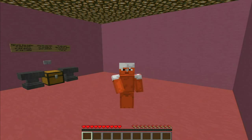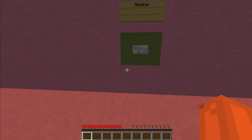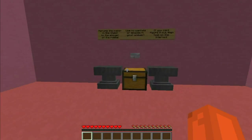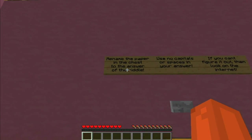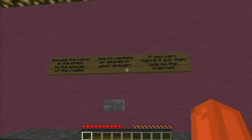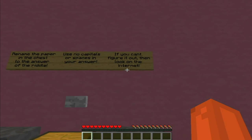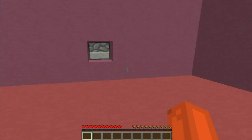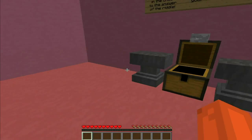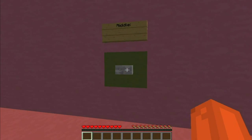Hey guys, welcome back to 25 Rooms. We're on Room 15 - doing pretty good, only 10 more to go, but it's getting very difficult. The instructions say: rename the paper in the chest to the answer of the riddle. Use no capitals or spaces in your answer. If you can't figure it out, look it up on the internet.